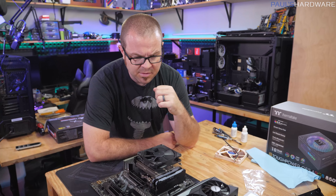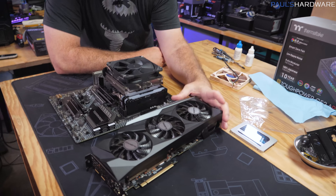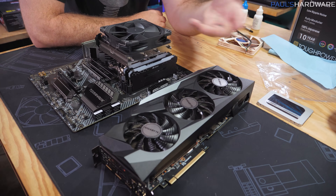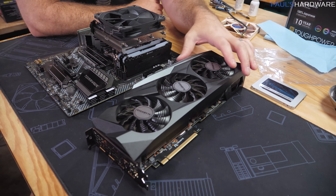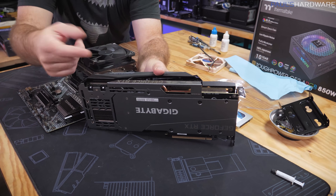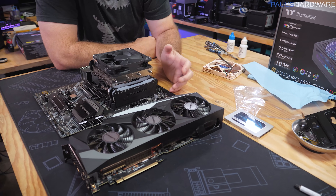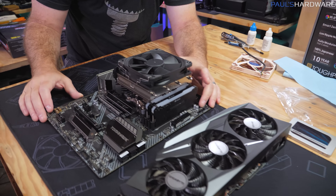Made some progress with the reassembly. I decided to go ahead and remove the GPU cooler to re-paste the thermal paste on the GPU, and also to plug in that one little cable I forgot, so hopefully the lighting on the RTX 3080 will work again. Now we have the motherboard all set up as well.